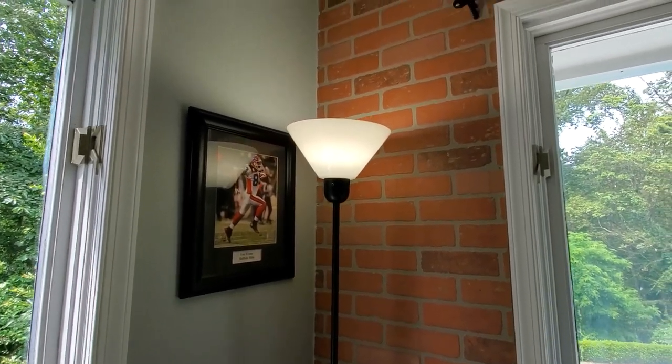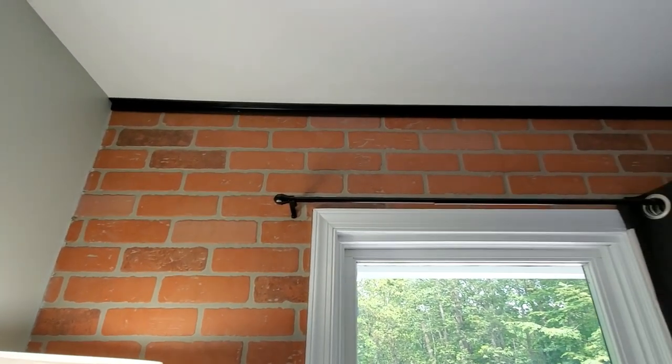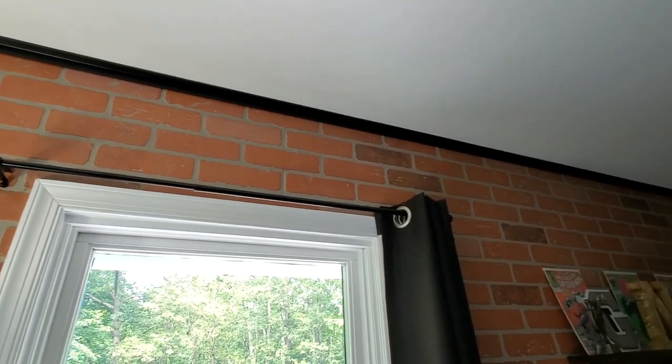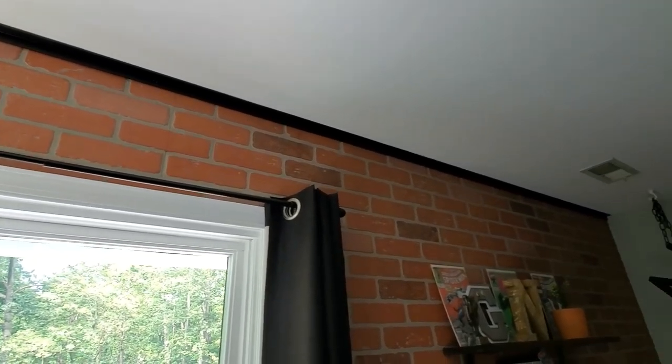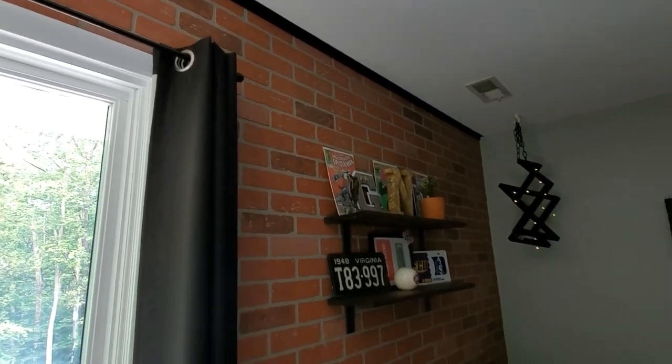When we were putting up the brick paneling we found out that the ceiling is not straight. So to hide the gap, we got a little piece of trim molding and just painted it black. I am so glad we did because it looks really really good — it gives it a nice clean edge at the top.